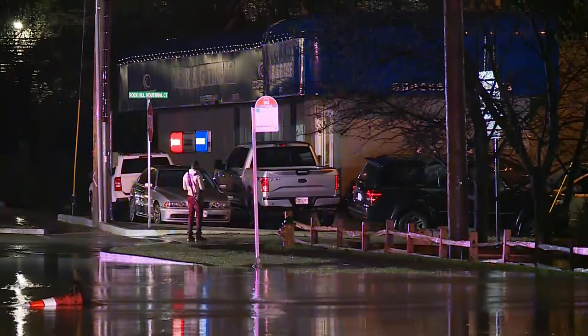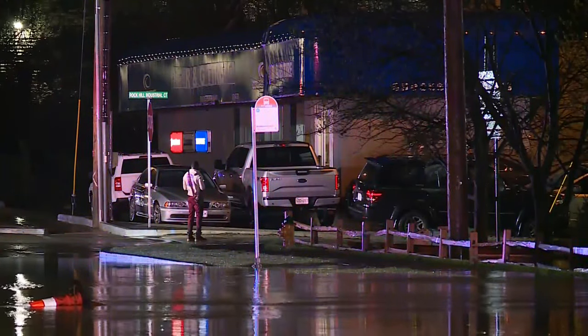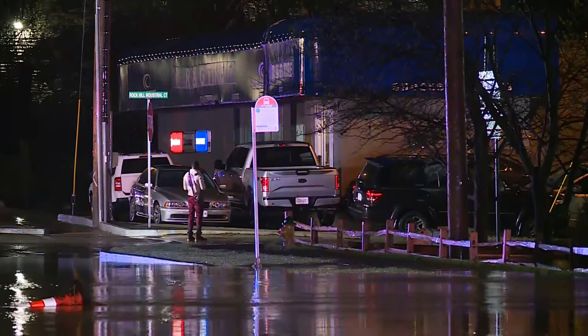Over Manchester Road, the water is rather shallow, but still swift enough and deep enough to sweep away a vehicle. Once you got off of Manchester Road into Rock Hill Industrial, the water became much deeper, and it's moving. It's moving products from the lumber yard, so it's very dangerous waterways.